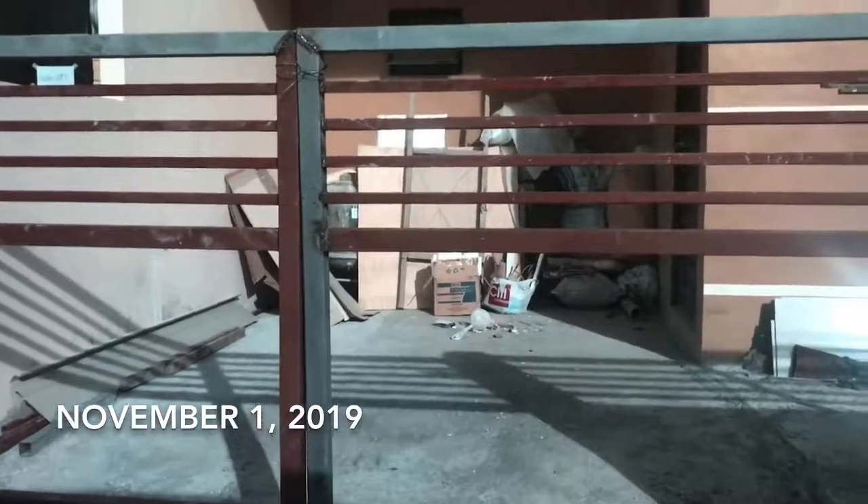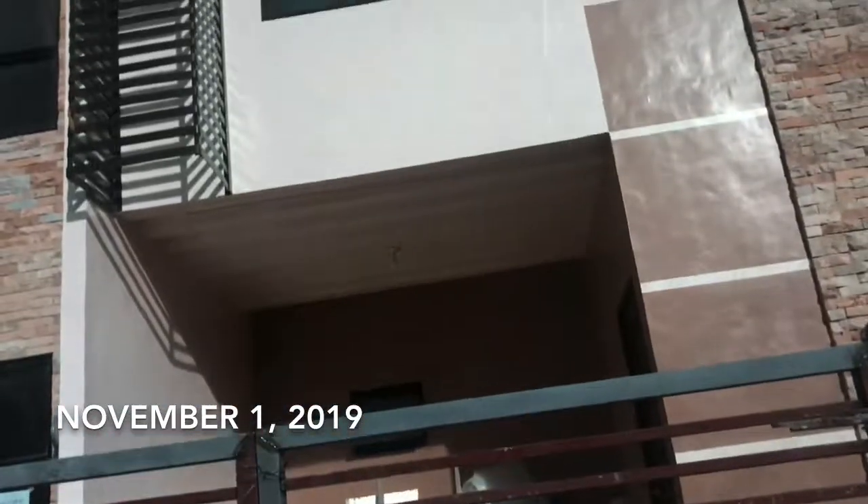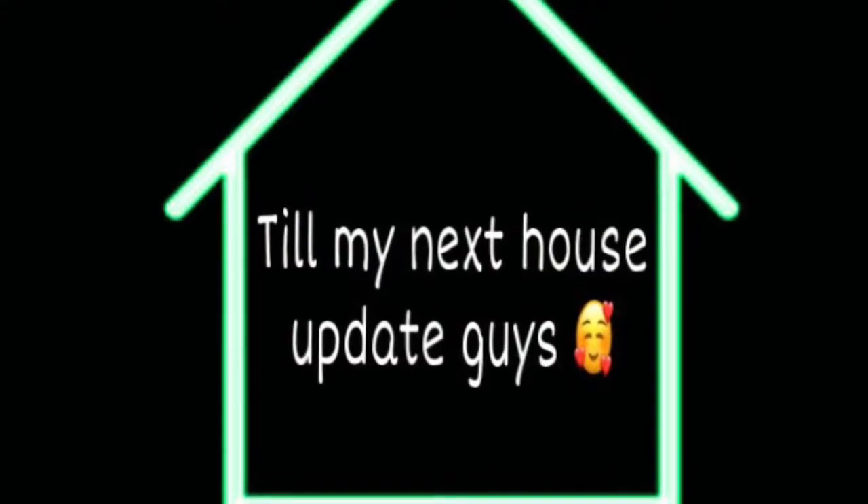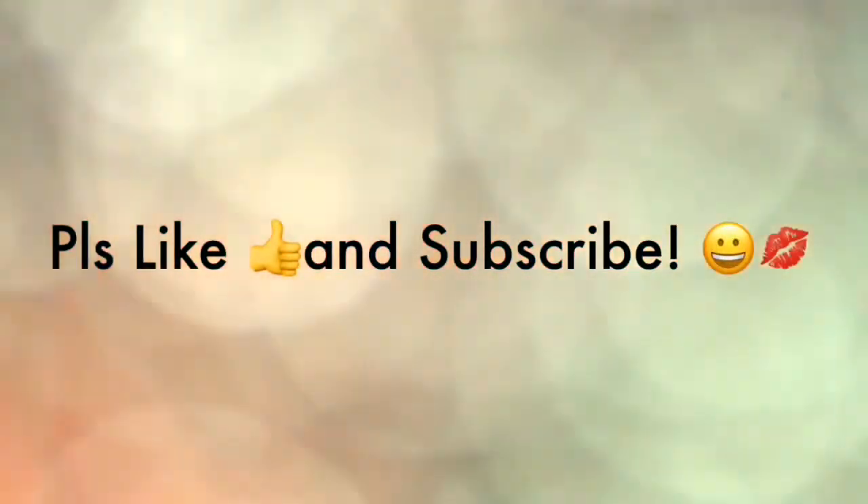So ayan na yung house guys. Hello. So ayan na yung house.